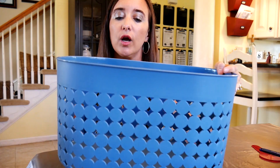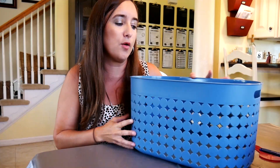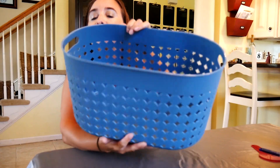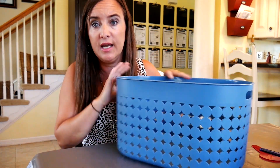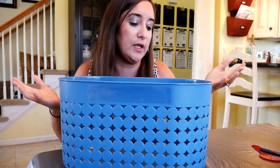I also scored this in the dollar spot section — it was the five dollar item. I got this because our basement homeschool room area has accents of blue, so this is going to be used as my homeschool morning basket. I'm going to have another video just strictly for the morning basket showing what I'm going to put in here for the kids, so stay tuned for that future video.